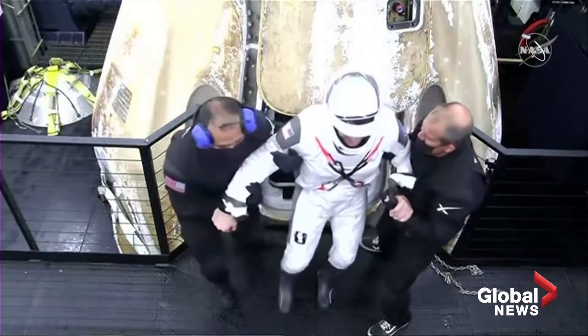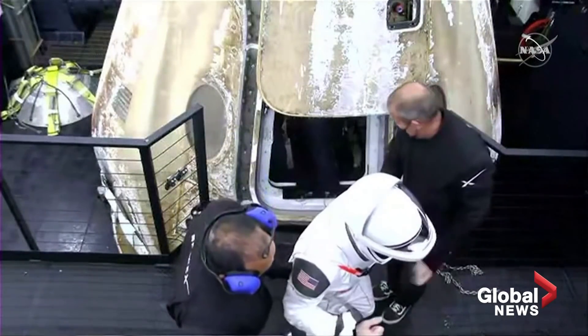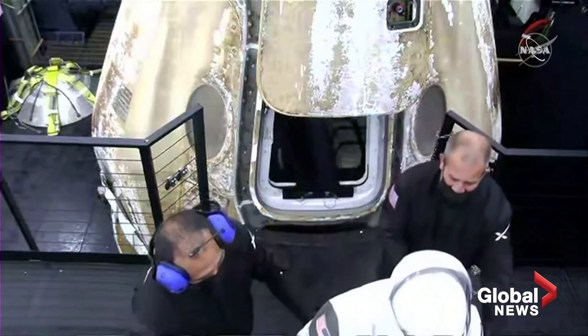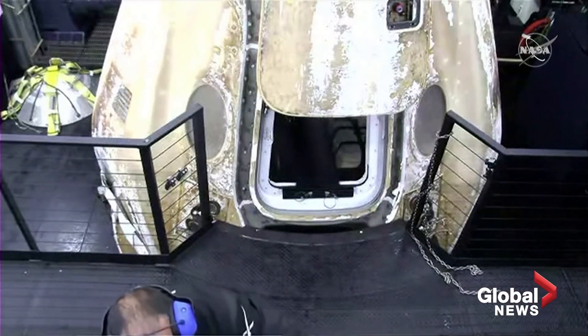And here is — I think that's Mike Hopkins, the commander. He's very excited, feeling pretty good after six months in space. This is just excellent to see. It's not very often you get to wake up on the space station and go to sleep in Houston.